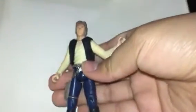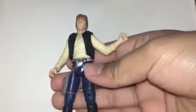Next up in the tank is Han Solo, 1999 version. Cheap little guy.